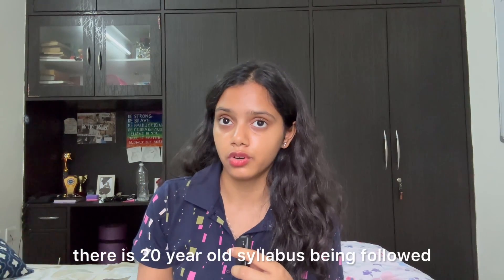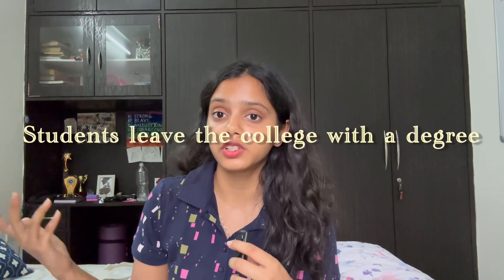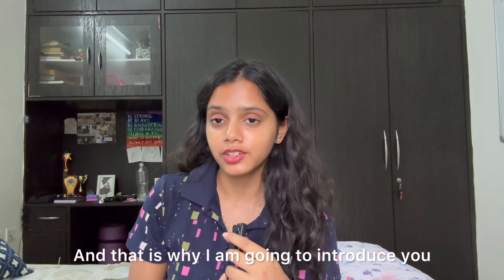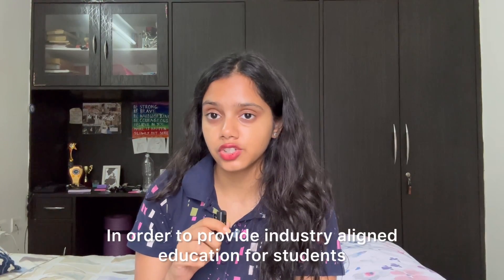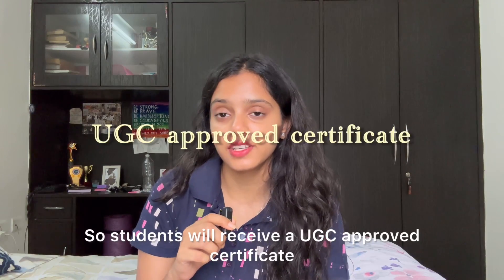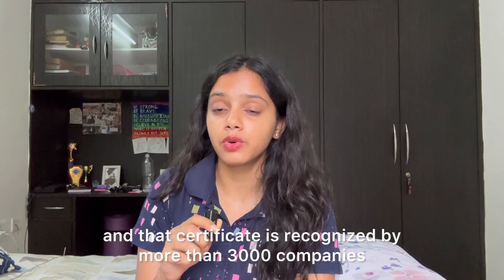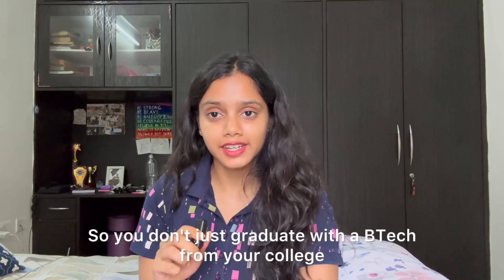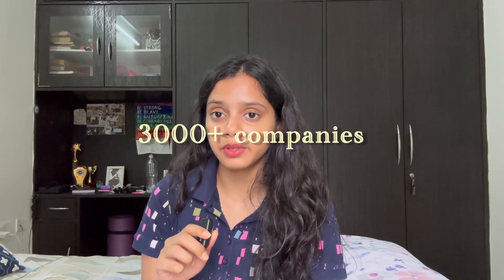Sadly, in most traditional colleges there is 20-year-old syllabus being followed. None of these factors are implemented — there is no practical exposure, no industry connections — and students leave with a degree but with no direction. That is why I'm going to introduce you to Next Wave Institute of Advanced Technologies (NIAT), which provides industry-aligned education. Ten-plus universities have collaborated with NIAT, so students receive a UGC-approved certificate from their enrolled college plus an industry-ready certificate from NIAT, recognized by more than 3,000 companies.